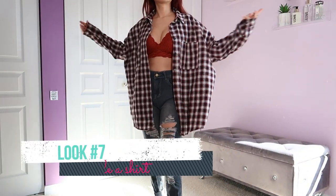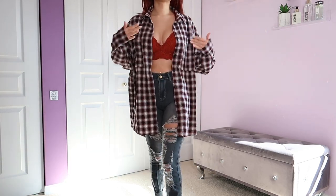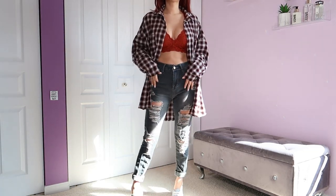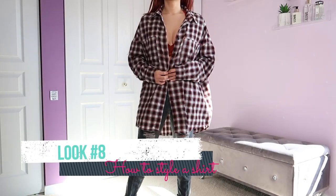Look number seven — I just have a lace bralette on; you can wear a lace tank top if that makes you more comfortable. I have on some boyfriend jeans that are a little more fitted and distressed, some sneakers, and the flannel over.